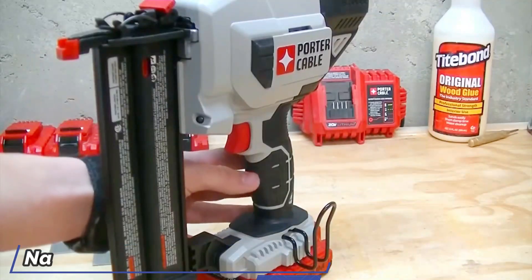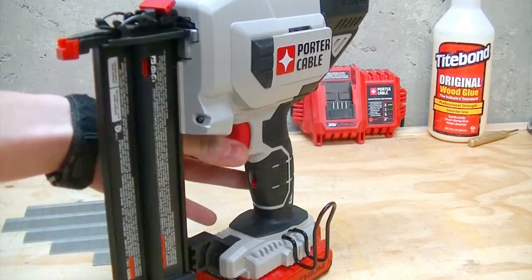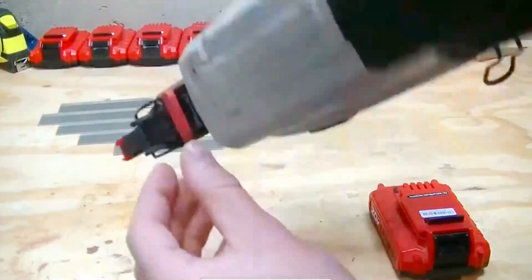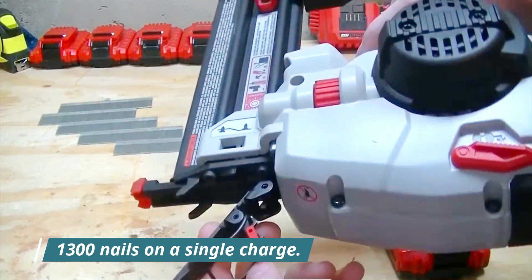If you're still dealing with nails the old-fashioned way, that's just a very unproductive way to work. If you deal with a lot of nails on a daily basis, you can save a lot of time with the Porter Cable 20V Max Cordless Nailer Kit, which can work with 1300 nails on a single charge.